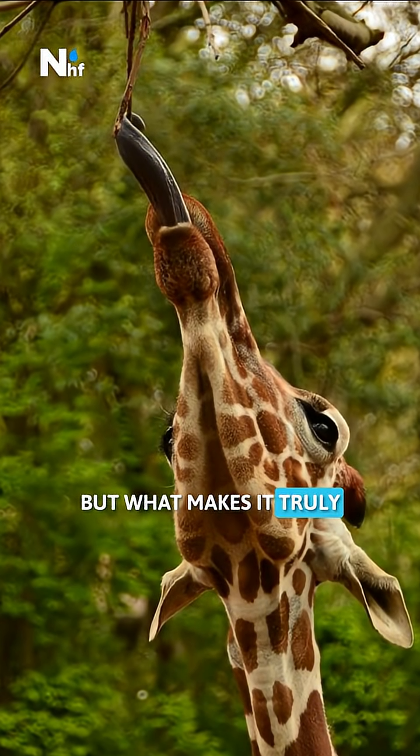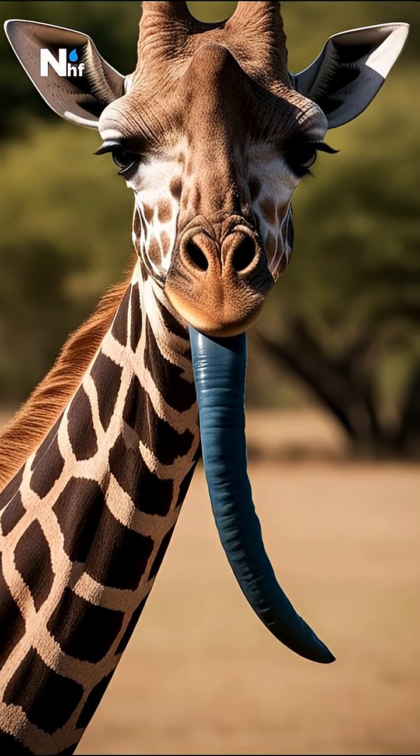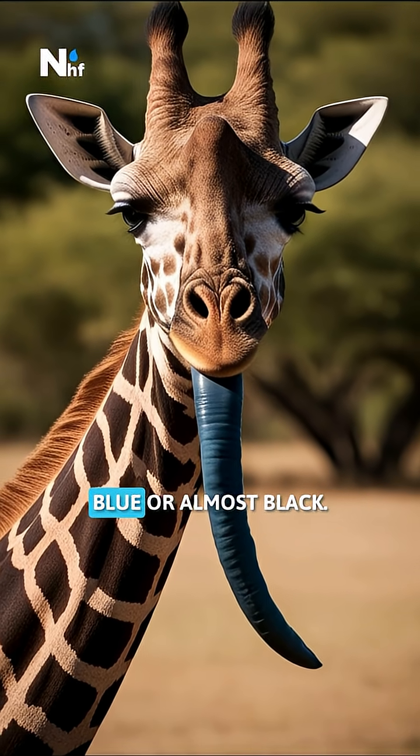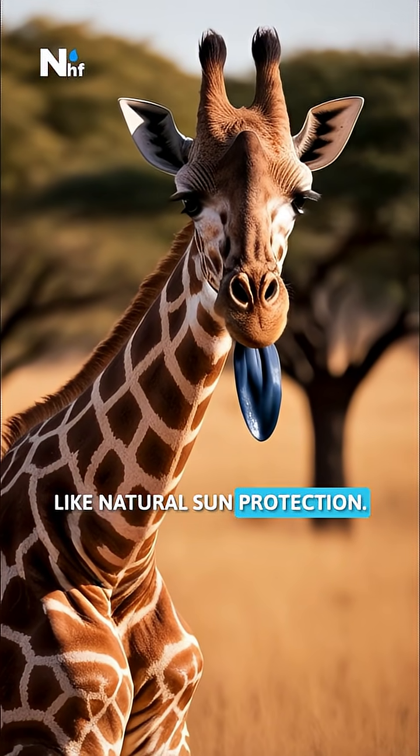But what makes it truly special is its color. Instead of being pink, like most animals, a giraffe's tongue is deep blue or almost black. This dark pigment acts like natural sun protection.